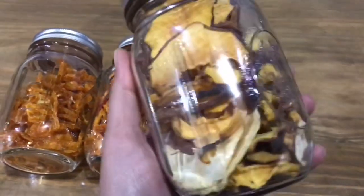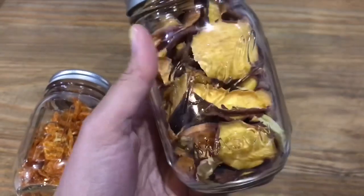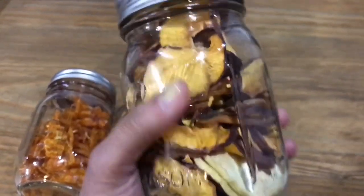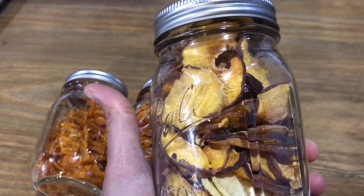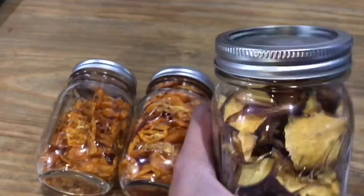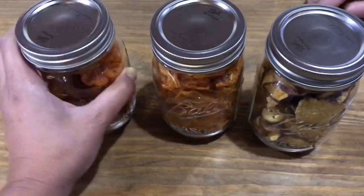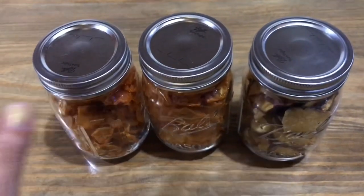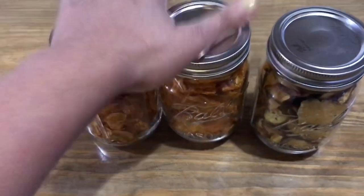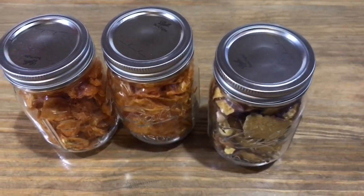We got about one jar of dried fruit — a mixture of apples and peaches. The kids have already eaten a bunch of them. We did about five peaches and one green apple, so I'm definitely going to do more of these because the kids love dried fruit. The tomatoes took overnight to dry all the way, and the apples and peaches only took about six hours.